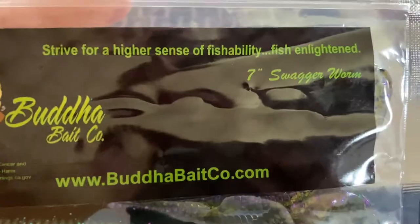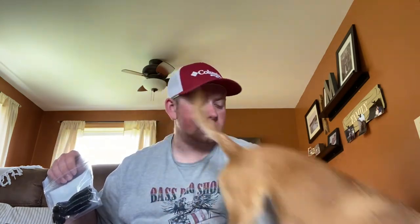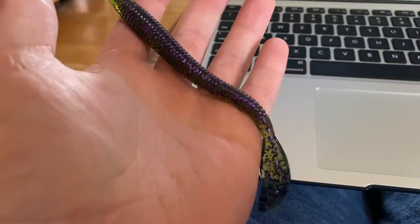Next we've got the Buddha Baits Swagger Worm. A lot of these baits are brands I don't recognize — Bagley, Strike Pro, Lifted Jigs, and Buddha. The packaging looks like a small company made it, and I wonder if Mystery Tackle Box is giving smaller companies some representation with these boxes. Really interesting design — it thins out toward the end and then has this thick paddle or curly tail. I've never really fished curly tails but I bet this would look great on a Texas rig.